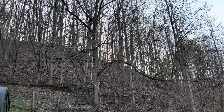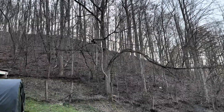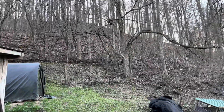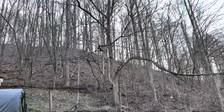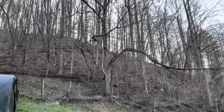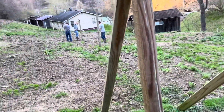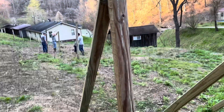We're going to cut this big tree. It's putting too much shade over the garden, and it needs to be cut for the chicken coop. So in order for us to cut the tree and land it, we've taken down all these.